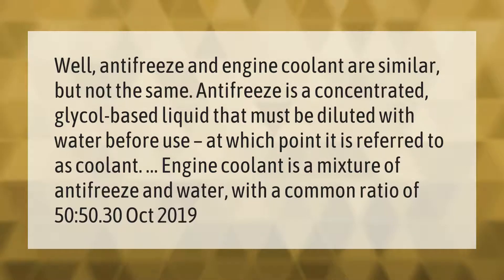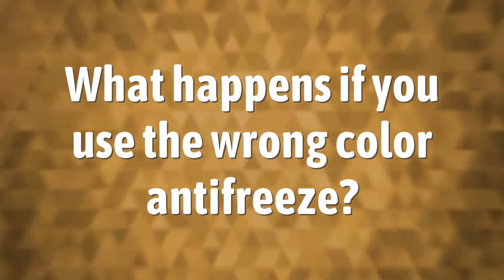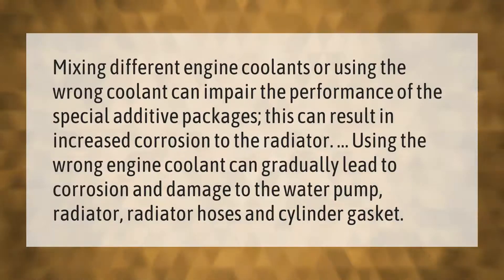Engine coolant is a mixture of antifreeze and water, with a common ratio of 50/50. Mixing different engine coolants or using the wrong coolant can impair the performance of the special additive packages. This can result in increased corrosion to the radiator, water pump, radiator hoses, and cylinder gasket.